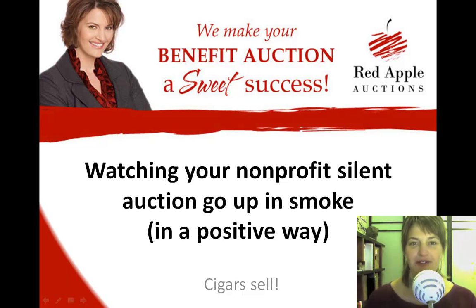Hi everyone, it's Sherry Truller with Red Apple Auctions. Thanks for joining me today where we're going to be giving you another tip for your benefit auction, and this one is specifically looking at procurement.